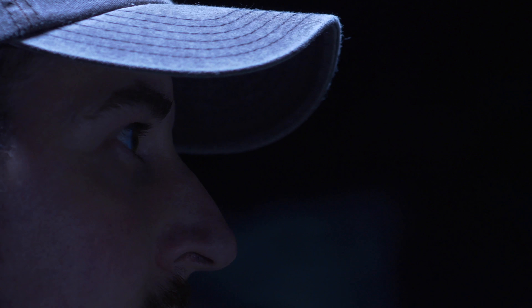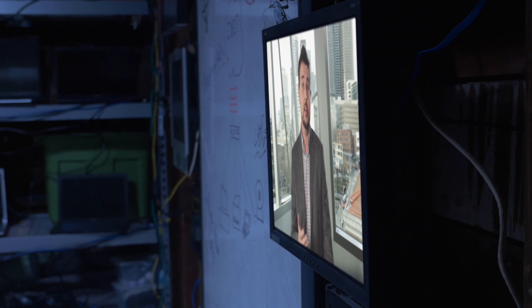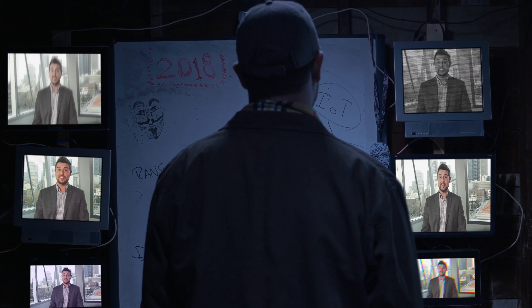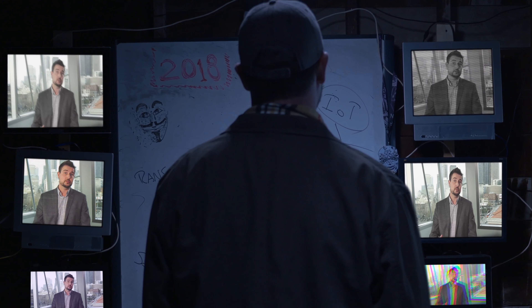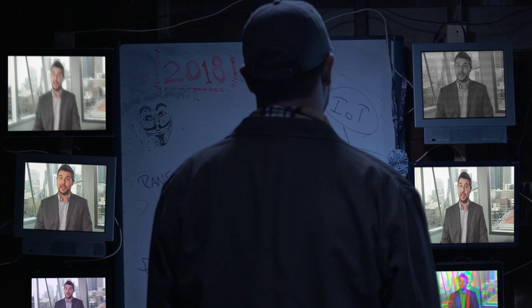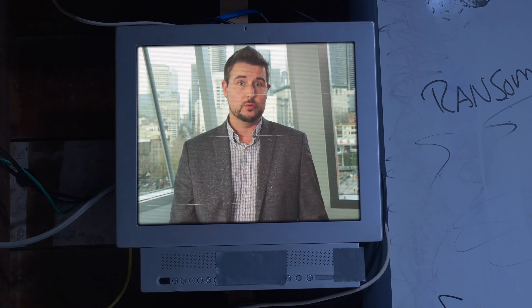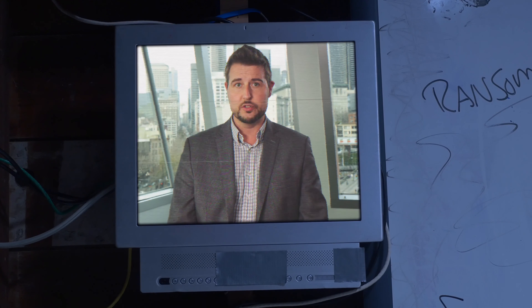Unfortunately, multi-factor authentication solutions have remained out of reach for SMBs due to the cost and complexity to deploy and manage them. However, the growth of SaaS and smartphones have introduced new solutions that are cheap and easy enough for any small business. In 2018, many SMBs will adopt these new MFA solutions.